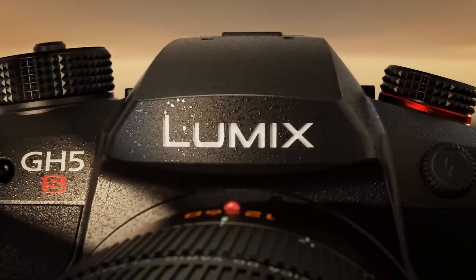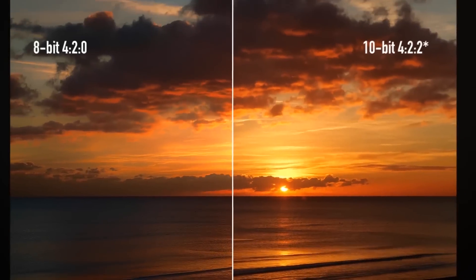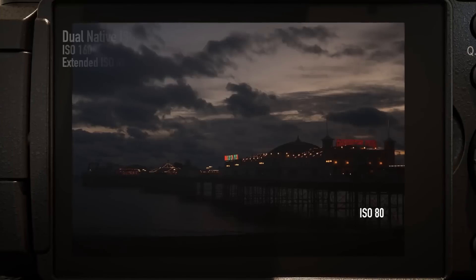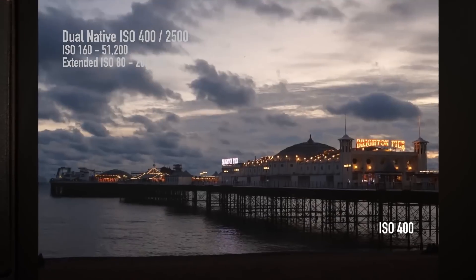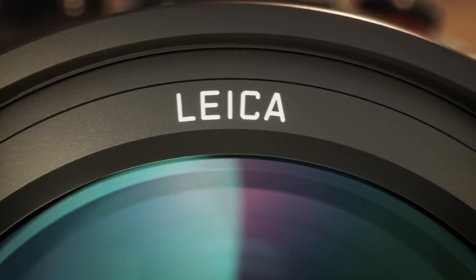We didn't see much in the way of cameras either, but Panasonic did announce the GH5S. This new variant of the GH5 is really video-focused, with improved low-light performance and video options. It has a micro four-thirds sensor, so it's going to support all of the lenses that the GH5 before it did.